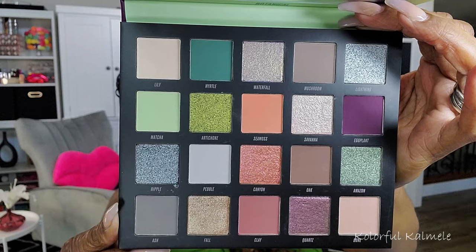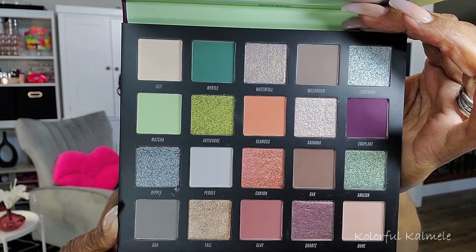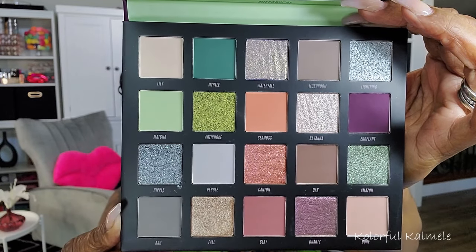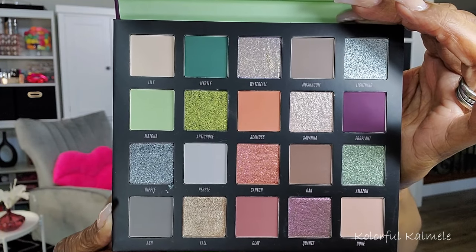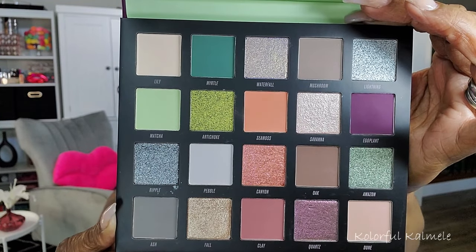Let me show you guys up close — this is what she looks like. As you can see, beautiful shimmers, beautiful mattes. It's not super deep and dark; it's actually quite muted. But I do love that beautiful eggplant purple and that gorgeous foresty green to help me create different looks.